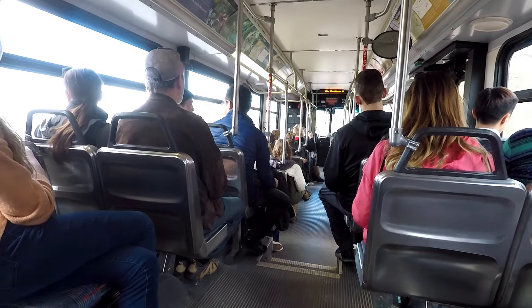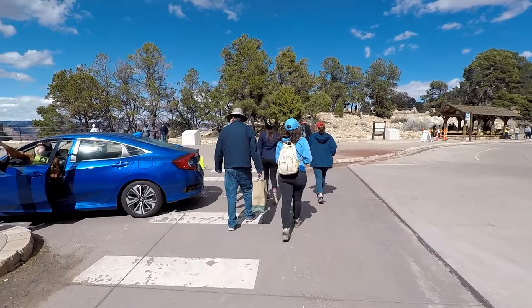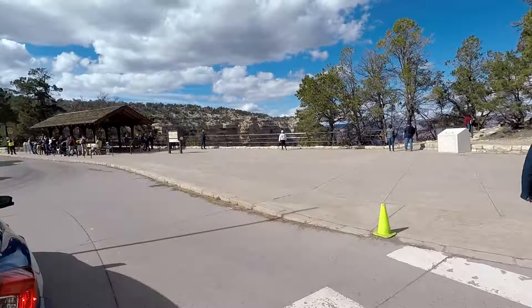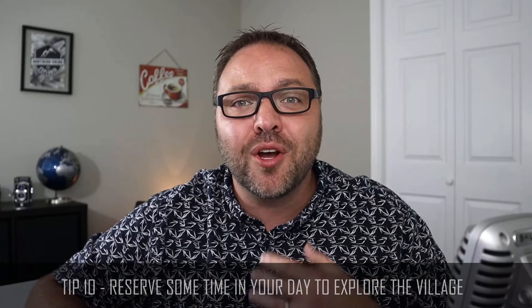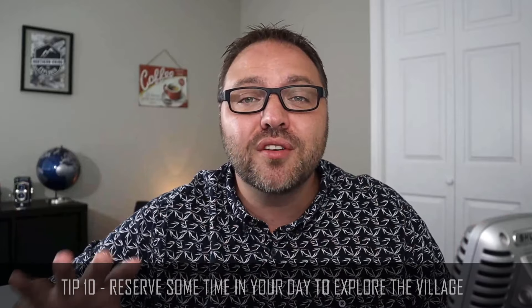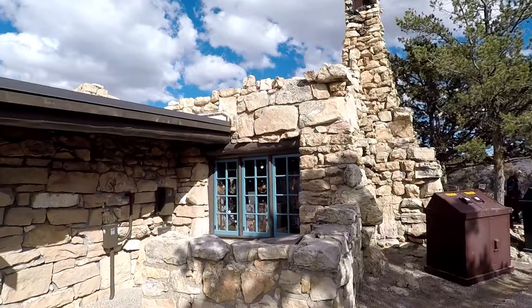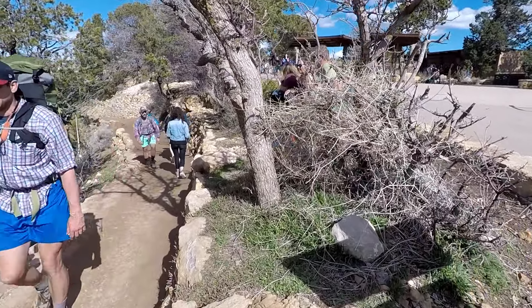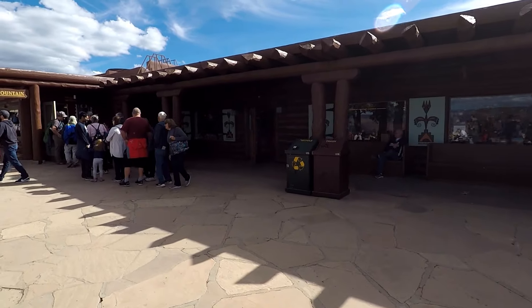We are done at Hermit's Rest and we're taking the bus all the way back to the village — it feels nice to relax on the bus for a while. Tip number ten: reserve some time to spend walking around the village. It's really cool — grab an ice cream cone, check out the restaurants, and explore the amazing stone buildings. Here's one of the cool rock buildings, and there are so many of them. Here's the Bright Angel Trail — probably the most popular trail down into the canyon. Grab an ice cream or some lunch at one of the cafes or restaurants.